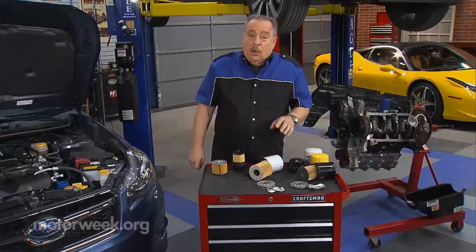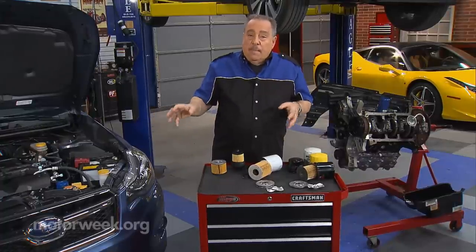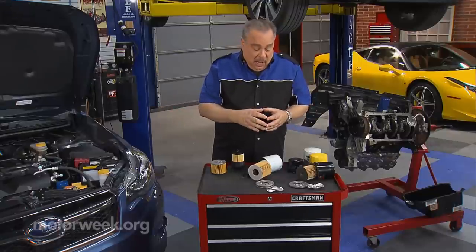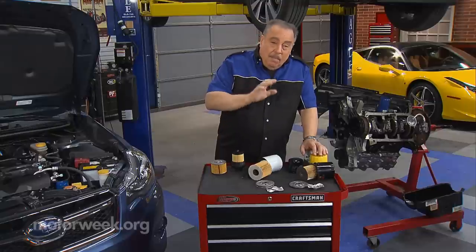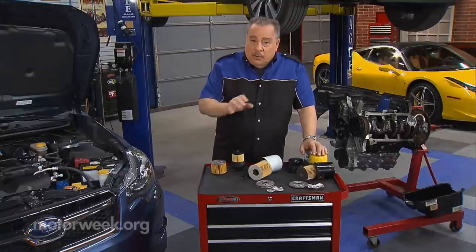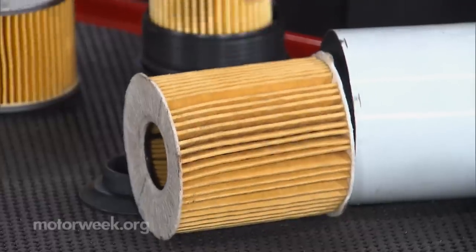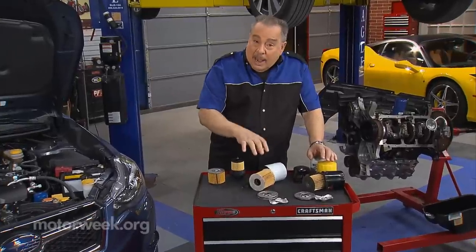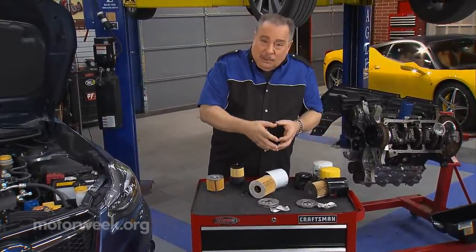Well, you should buy a good quality filter. If there are questions, buy the filter from the dealer — use the one that came with the car. Now, that $2 filter that you buy may not have all of the protection that your engine needs. It may not have the right filter paper inside it, or enough of it. The construction of it may be inexpensive.